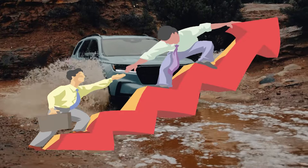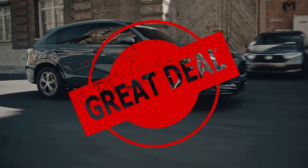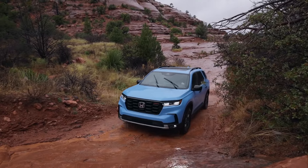If you found this video helpful, go ahead and smash that subscribe button. To stay up to date on all the latest and greatest automotive deals and news, hit the notification bell too so you'll know when the next video drops. Thanks for watching, and I'll catch you next time around.